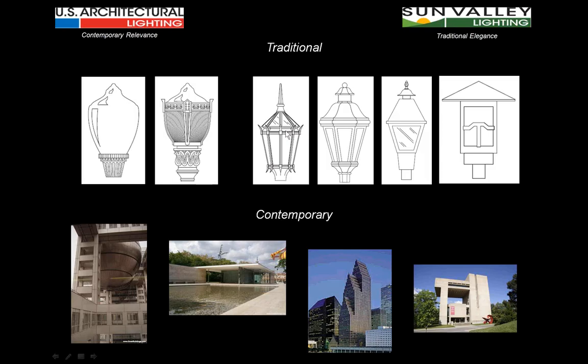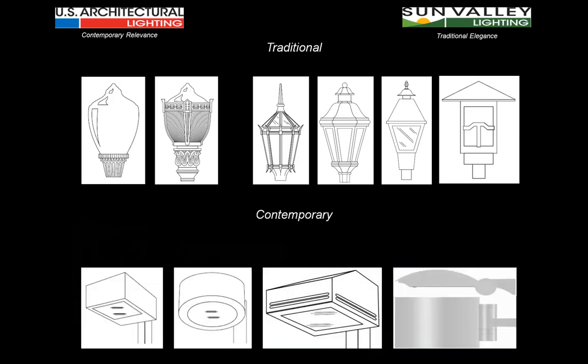Traditional lighting fixtures tend to be more ornate in their characteristics. There's more detailing to the hubs that acorns mount on, or the cages around the globes. When we look at lanterns, the detailing includes spikes, scrolls, badges, or flags; hub collector assemblies at the bottom; and different types of glass. These fixtures reside more at a pedestrian scale level, more intimate to the viewer walking through an area.